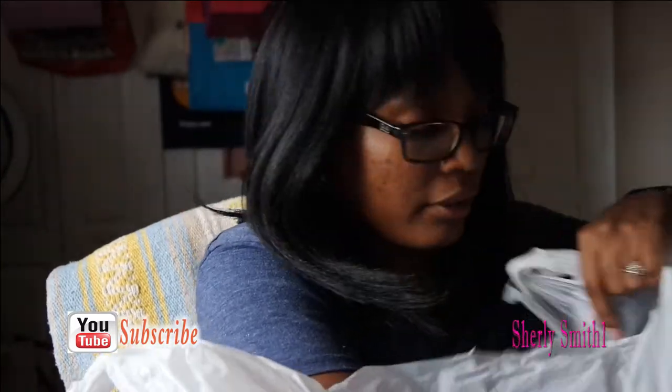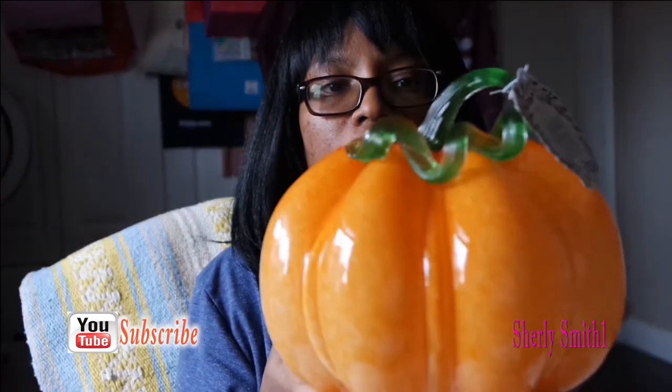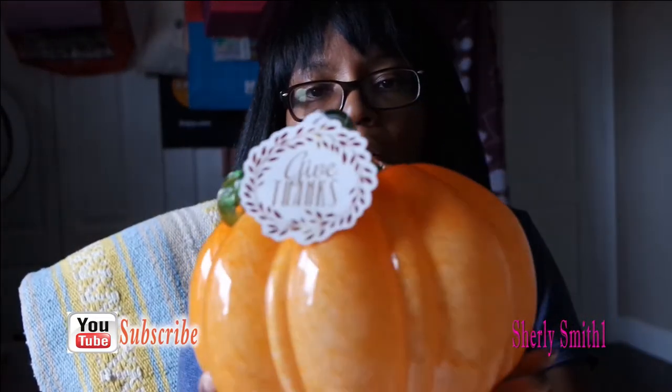I did purchase just a couple of things — not a lot — because last year I got a whole lot of things for the season. The first thing I wanted to show you — I was so worried I would break this at the register — I got this gorgeous pumpkin.